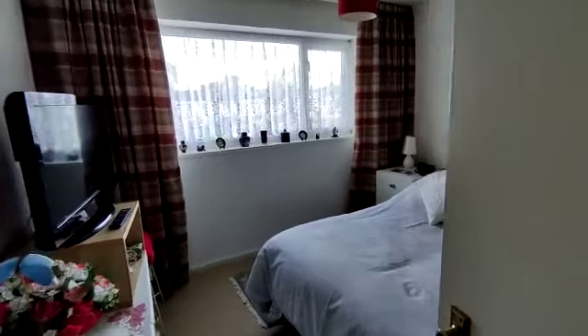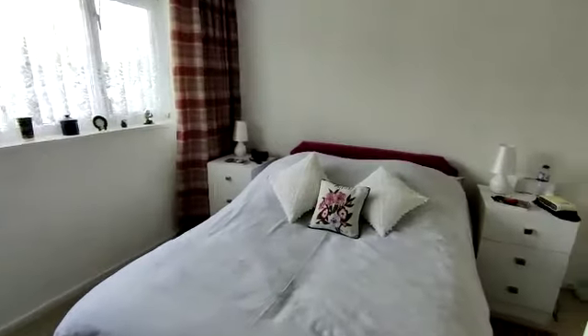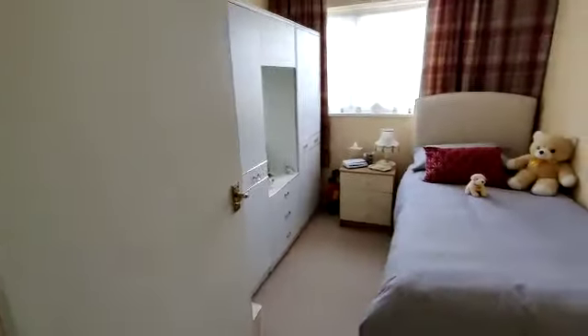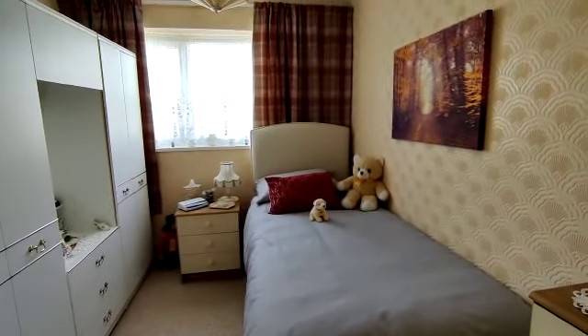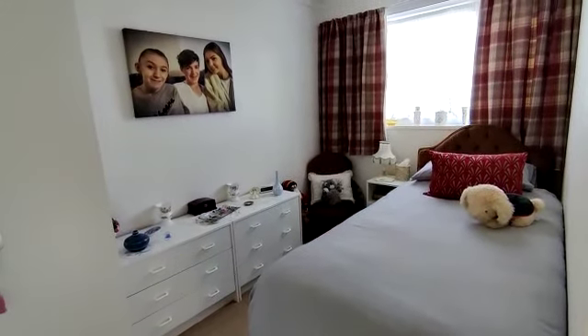Bedroom one at the rear — an excellent sized double room with a double glazed window to the rear. Bedroom three is a good size with a double glazed window. And bedroom two — so three good sized bedrooms in total.